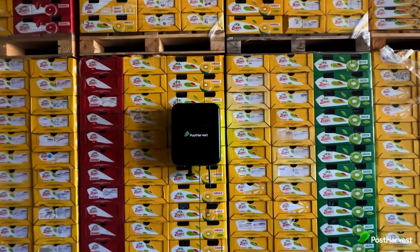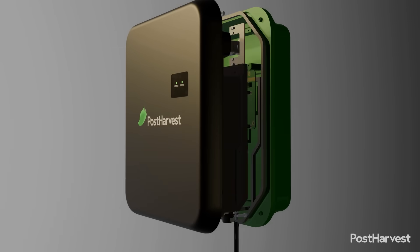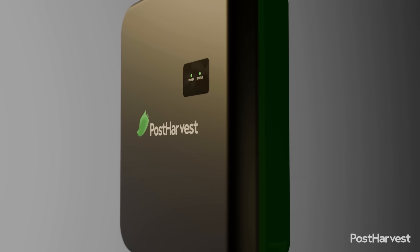However, without the right tools, growers have to rely on traditional, less-than-exact methods to track this process. This is where a tool like the Atmos device can make a significant difference. As an IoT ethylene sensor, Atmos provides a way to gain real-time visibility into atmospheric conditions within storage rooms.